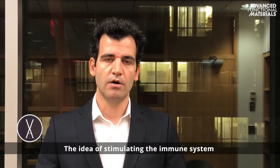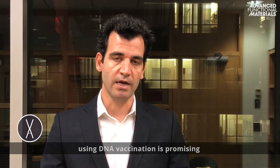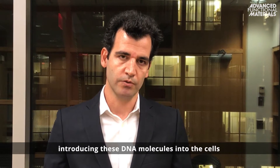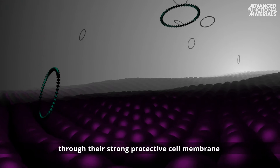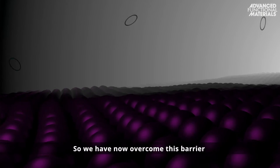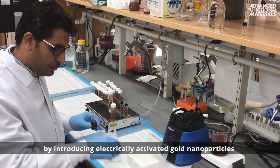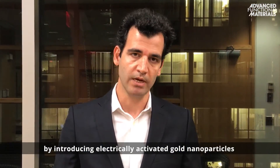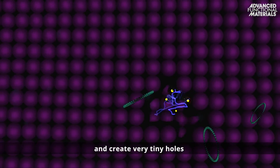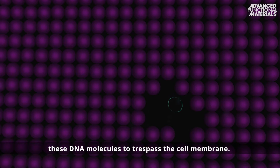The idea of stimulating the immune system using DNA vaccination is a promising and powerful concept. The problem is that introducing these DNA molecules into the cells through their strong protective cell membrane has been a great challenge. We have now overcome this barrier through our proprietary nanotechnology by introducing electrically activated gold nanoparticles that actually oscillate rapidly and create very tiny holes on the cell membrane in order to allow these DNA molecules to trespass the cell membrane.